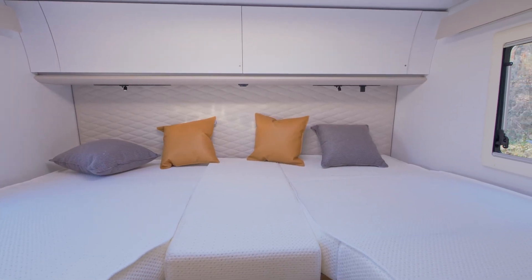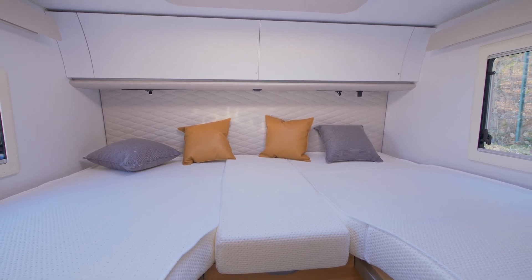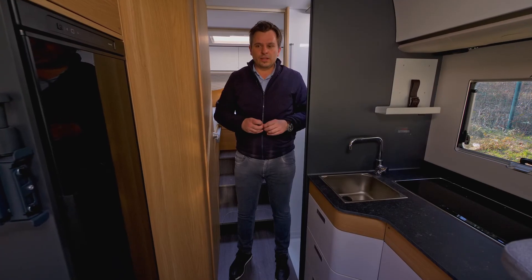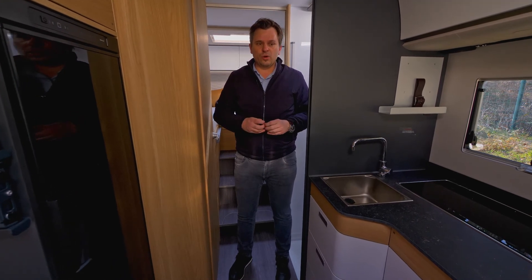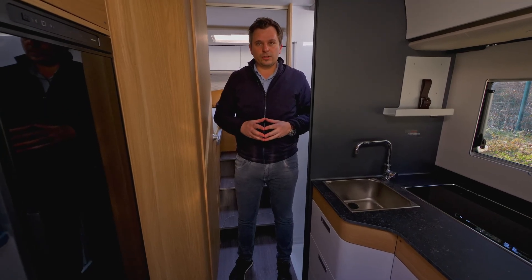The Sonic Plus bed is large — over two meters long and 83 to 85 centimeters in width. As on every Adria motorhome, there is a choice of five textiles, three artificial leathers, and a selection of soft furnishings.